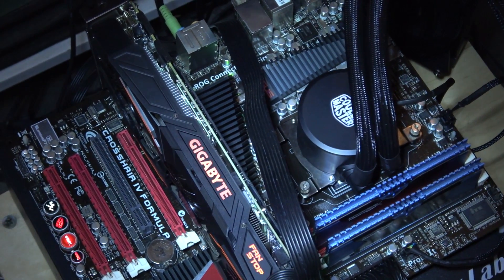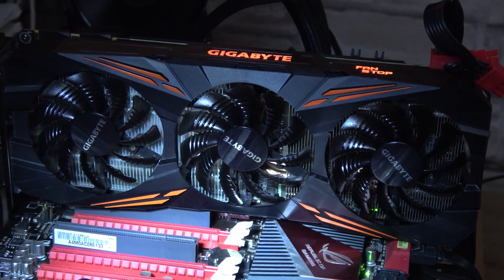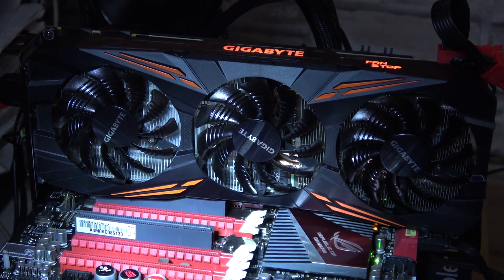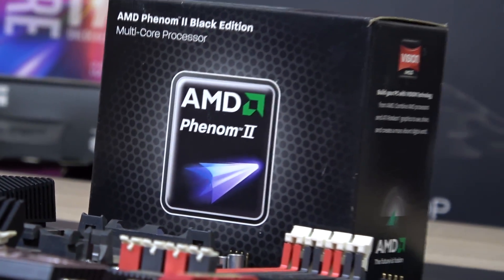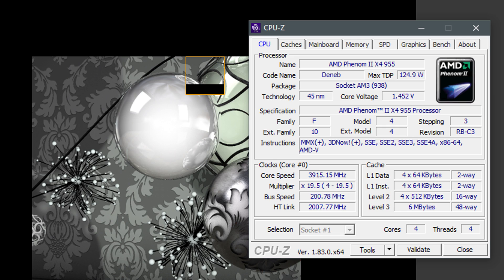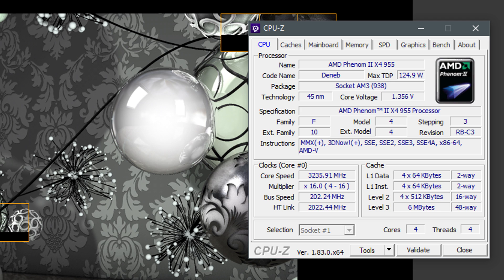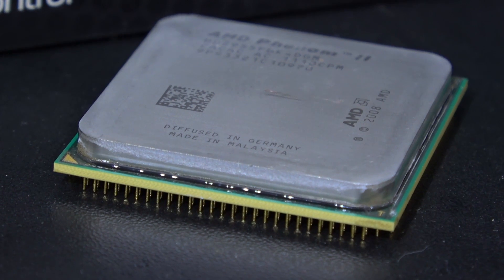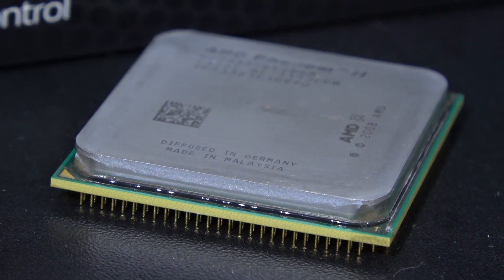Don't worry, 8GB were plenty for these tests. And everything else is pretty much my modern test system I usually use for reviews. However, those Black Edition chips always were great overclockers, so I took this X4 955 to 3.9GHz as well. So I ran all those tests at stock speeds as well as at 3.9GHz. So how well does this Phenom 2 do? Let's find out!